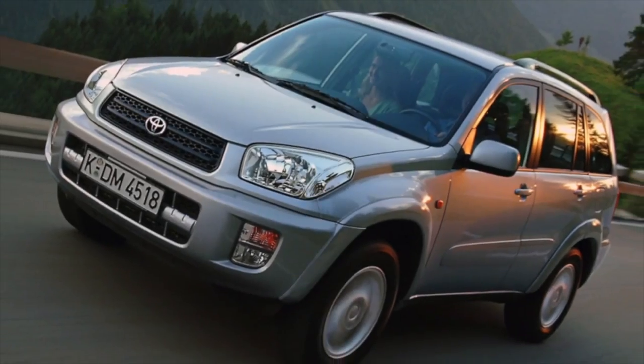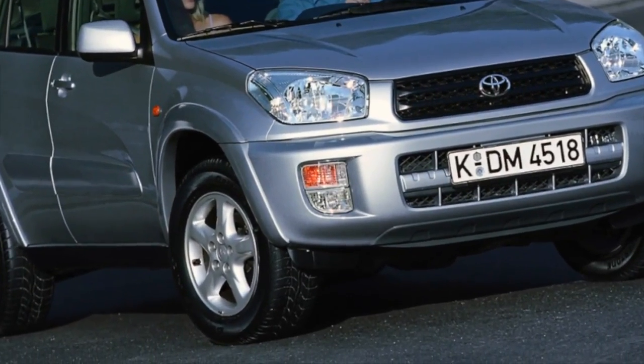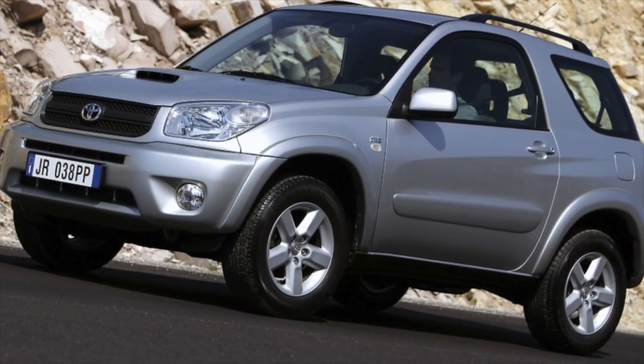On this, information about the problems of the Toyota RAV4 is exhausted. If you know more or disagree with what you heard, I am waiting for you in the comments.